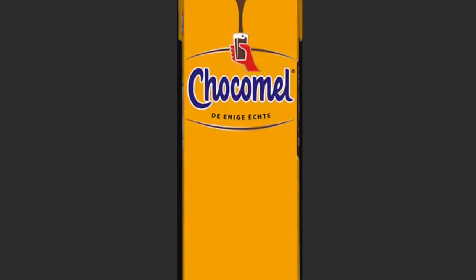Now to the drinks. Chocomel is also a Dutch drink — it's chocolate milk, but a very different type of chocolate milk than you're used to outside the Netherlands. The chocolate milk here is sweet but not too sweet — it's the right combination. If you want chocolate in liquid form, I would definitely recommend Chocomel.